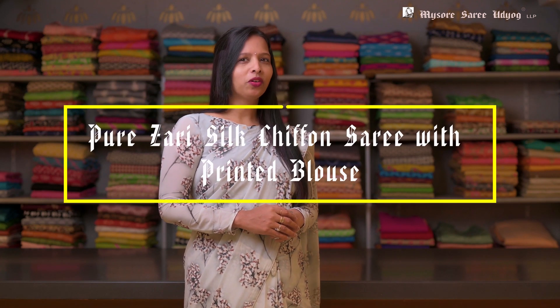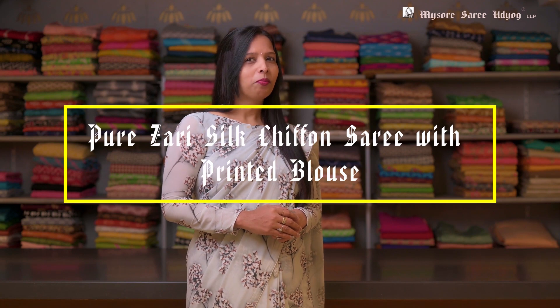Hi everyone, welcome to Mysos Sari video. Today I'm going to show you some of our Pure Zari Silk Chiffon Saris with printed designer blouses, which are ranging around 8500. So let's check on some of our collections.